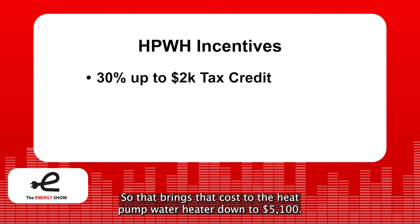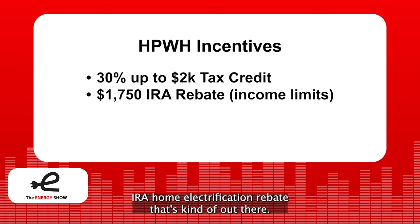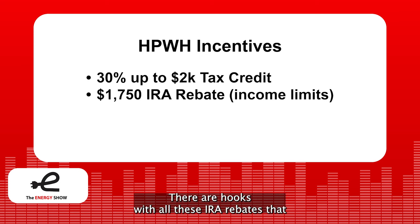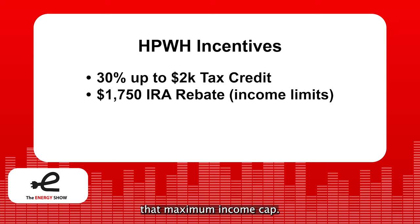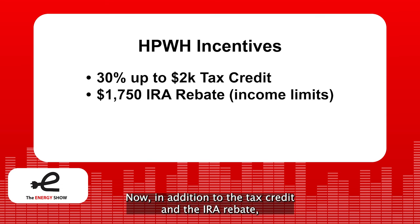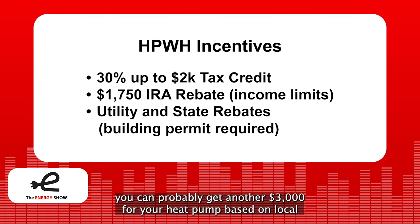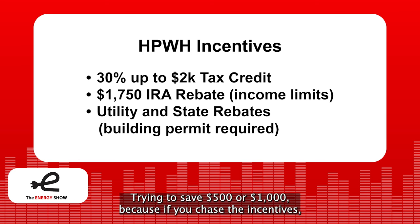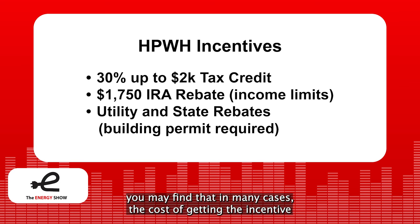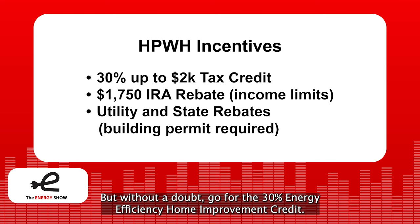There's also the $1,750 Inflation Reduction Act home electrification rebate, though these IRA rebates have maximum income caps, so you have to make sure you're underneath that cap in your area. In addition to the tax credit and IRA rebate, there are many utility and state-sponsored rebates. Here in California, if you add it all up, you can probably get another $3,000 from local utility rebates, state rebates, and other types of rebates. My advice: don't drive yourself crazy trying to save every dollar because the aggravation from chasing incentives may not be worth it — but without a doubt, go for the 30% energy efficiency home improvement credit.